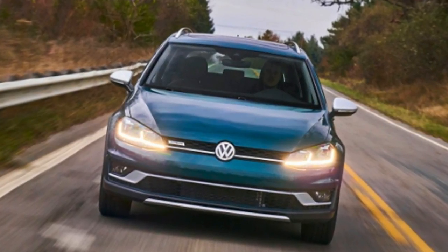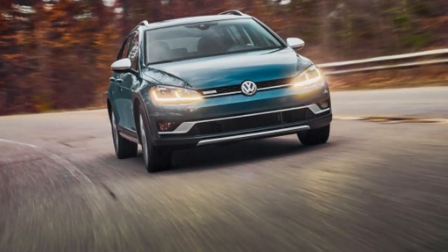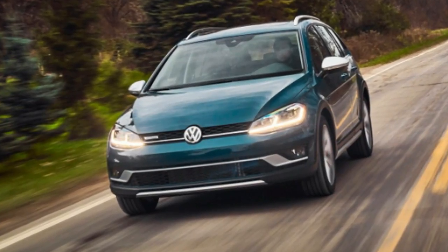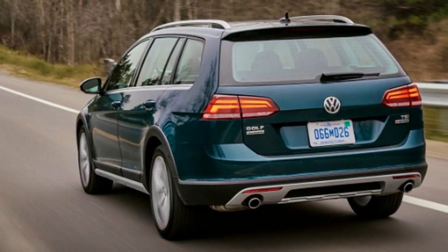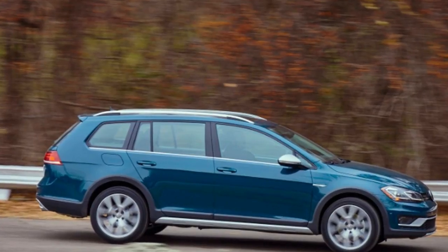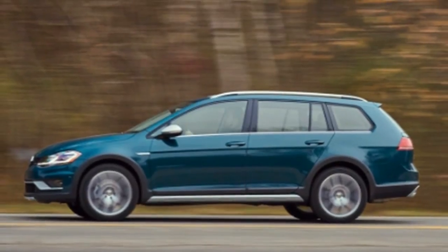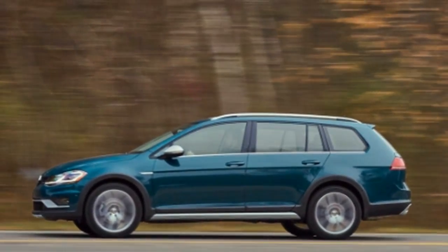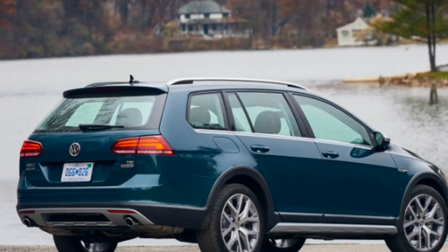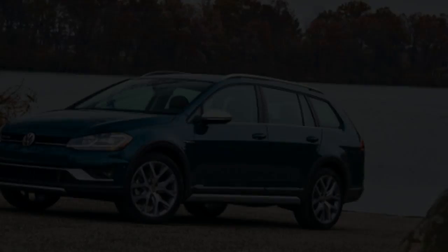Associate Editor Reese Counts: My biggest issue with the Golf Alltrack is the Golf SportWagen that sits right next to it in dealer lots. For a few grand less, you can still get all-wheel drive and ditch the plastic cladding, though I'm not totally against the latter. That said, the Alltrack is still a comfortable and handsome sedan that looks and feels far more premium than its price would suggest. I'm a big fan of the Alltrack's powertrain — the 1.8-liter turbocharged inline-four feels punchy and smooth thanks to its 199 lb-ft of torque. The 6-speed dual-clutch transmission is equally smooth and quick, though I would personally opt for the 6-speed manual available on the lower two trims. The all-wheel drive system is a fine feature for those who need the extra traction.